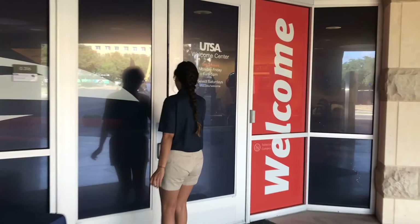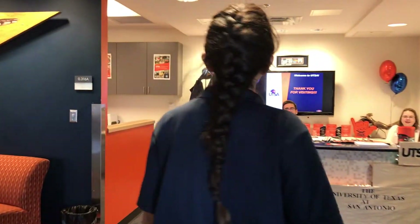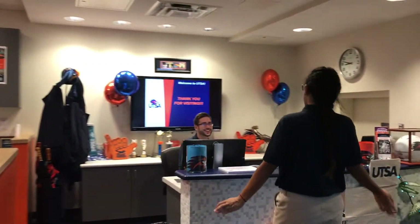Through these doors, you'll be welcomed by our wonderful tour guides. Check in at the front desk where you'll receive a UTSA bag and then take a seat in our main seating area.